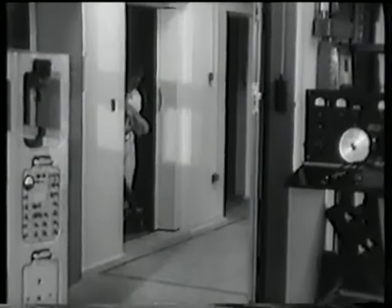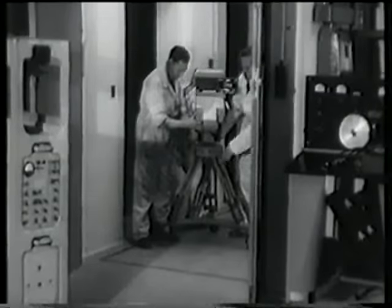Testing the equipment at present in use, the men of Kingswood Warren find the right conditions close at hand. A rooftop studio, for example, serves to try out outside broadcast cameras under realistic conditions.